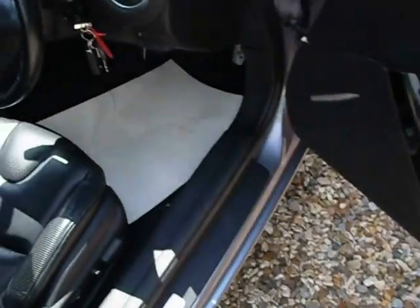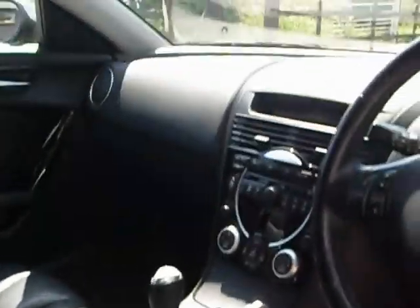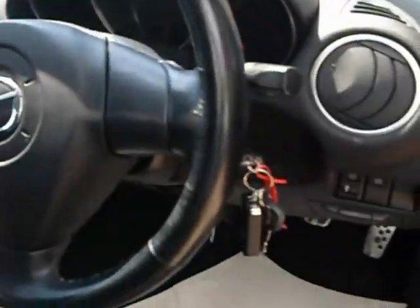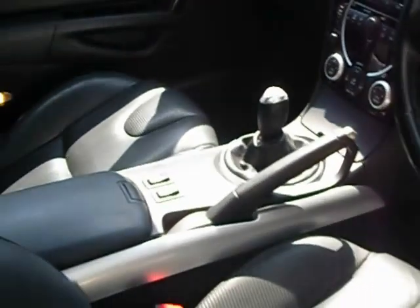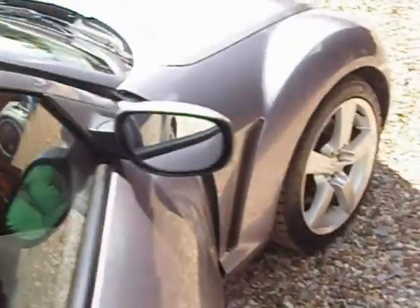Moving on to the inside of the car, we've got a nice leather interior. Very nice, looks nice, smells nice, feels good. 66,000 miles, two keys, full service history, and as you can see, quite like this car.